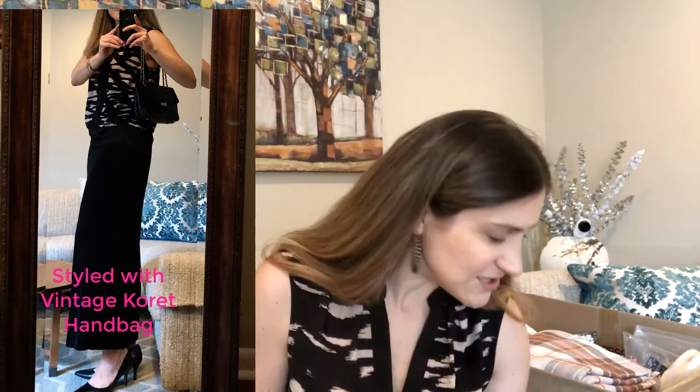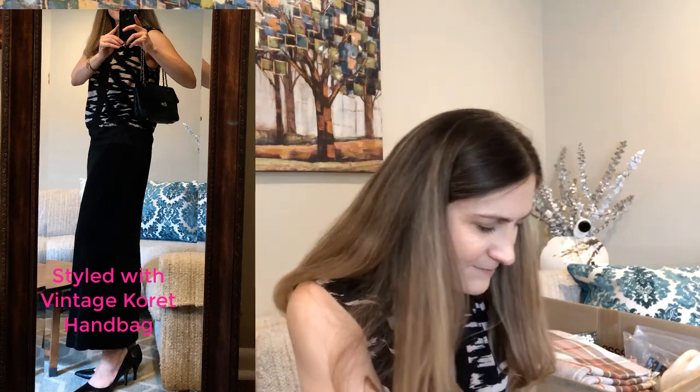My earrings are from the ARC Thrift Store. These particular ones hurt a little going in — I think my earring hole sometimes closes up since I don't wear earrings all the time. This top is from Calvin Klein and I got it at the Goodwill Outlet. The black skirt is also from the Goodwill Outlet. The shoes are from Ann Taylor and I got those at ARC Thrift Store as well.